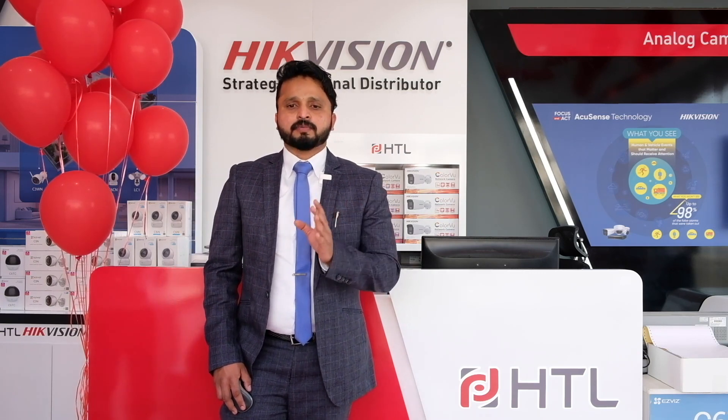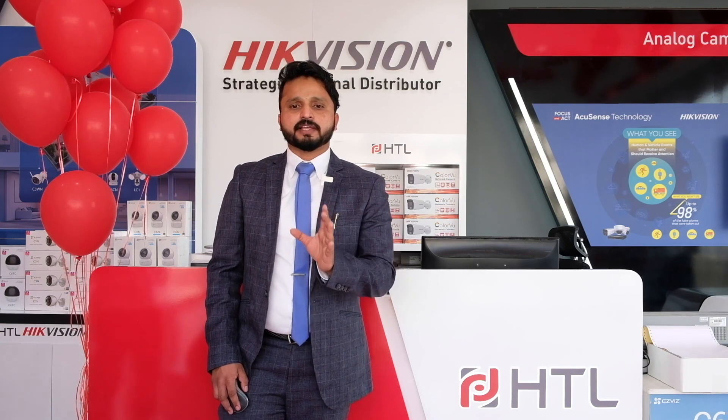Apart from all these professional products, we also have smart home security — very convenient and easy-to-use products. That is a sub-brand of High Vision called EasyViz. It's very easy to use for end-users, and can be an add-on to your business. You can easily pitch this product to your consumers.